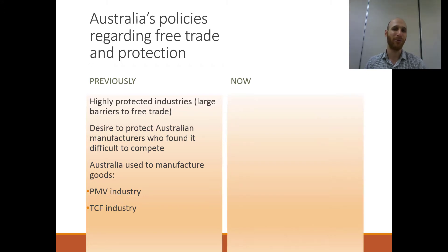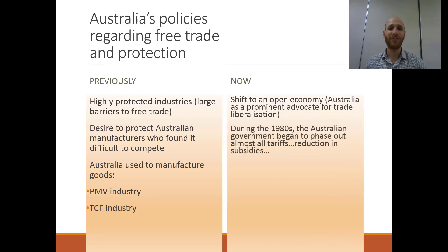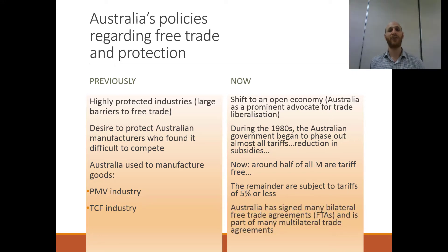From the 1980s onwards there has been a large shift to a more open economy. Australia became a prominent advocate and enthusiastic supporter of trade liberalisation and free trade. The Australian government began to phase out almost all tariffs — those taxes on imports — and reduced subsidies to domestic producers. Now around half of imports enter tariff-free and the remainder are subject to tariffs of 5% or less. In addition, Australia has signed many bilateral free trade agreements (FTAs) and is part of many multilateral trade agreements.